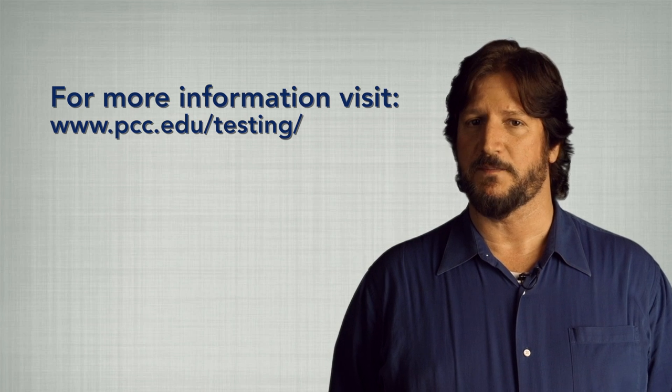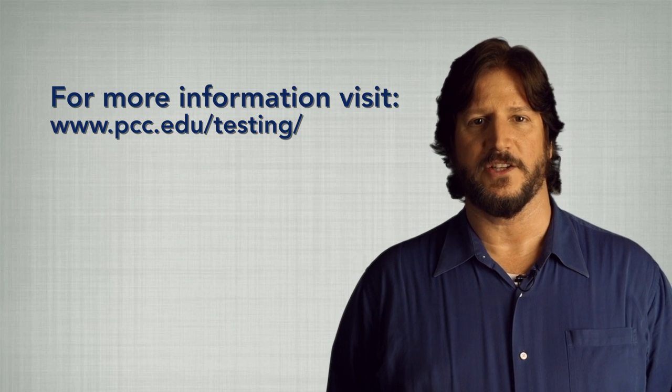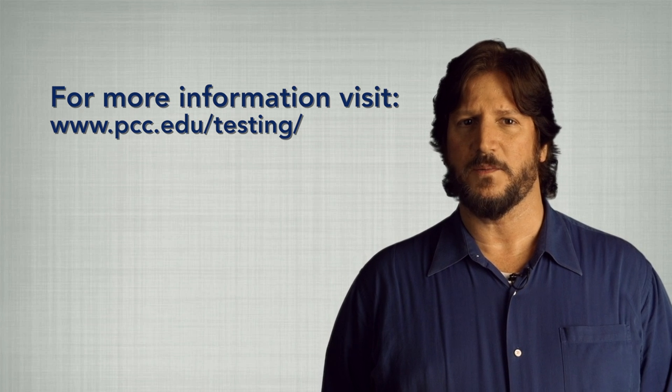For more information about placement testing, testing locations, and test study guides, visit the website.